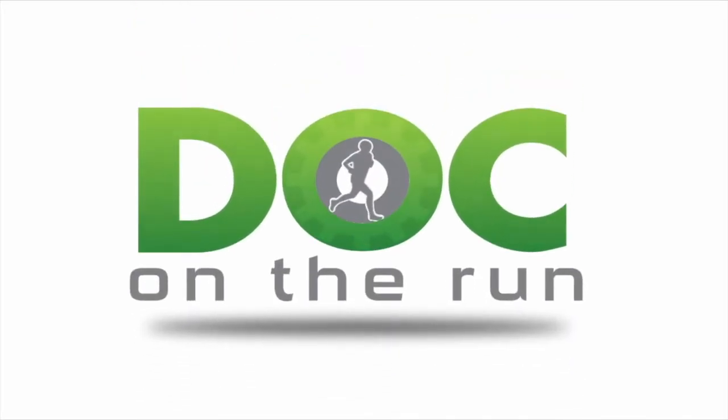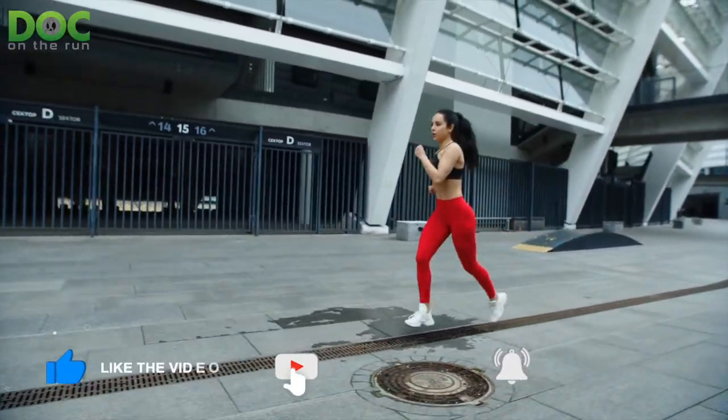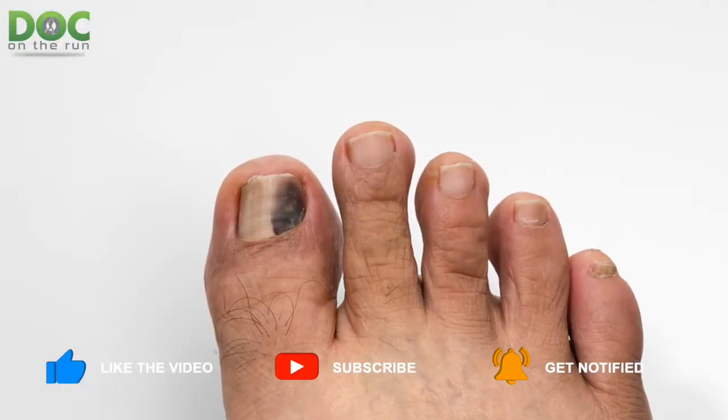Doc on the Run — we help injured runners run. Today on the Doc on the Run podcast, we're talking about the top three reasons runners get black toenails after long runs and races.